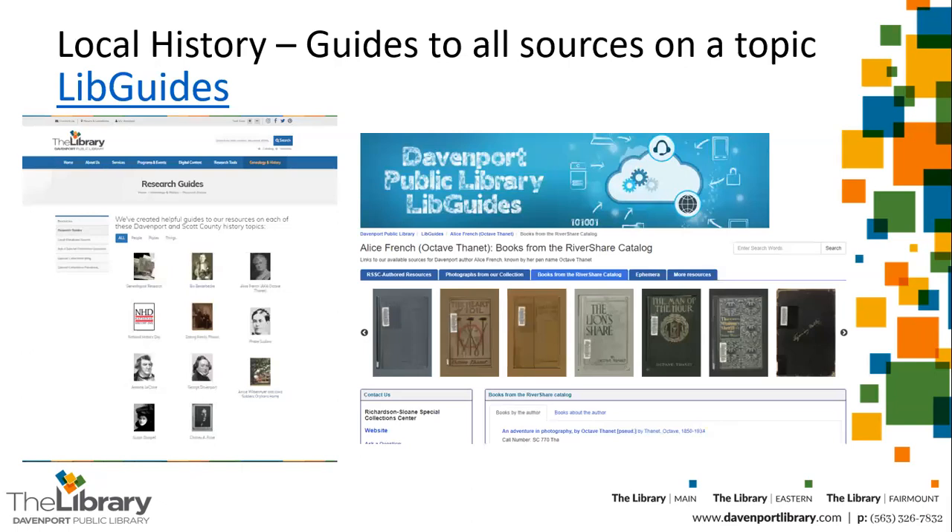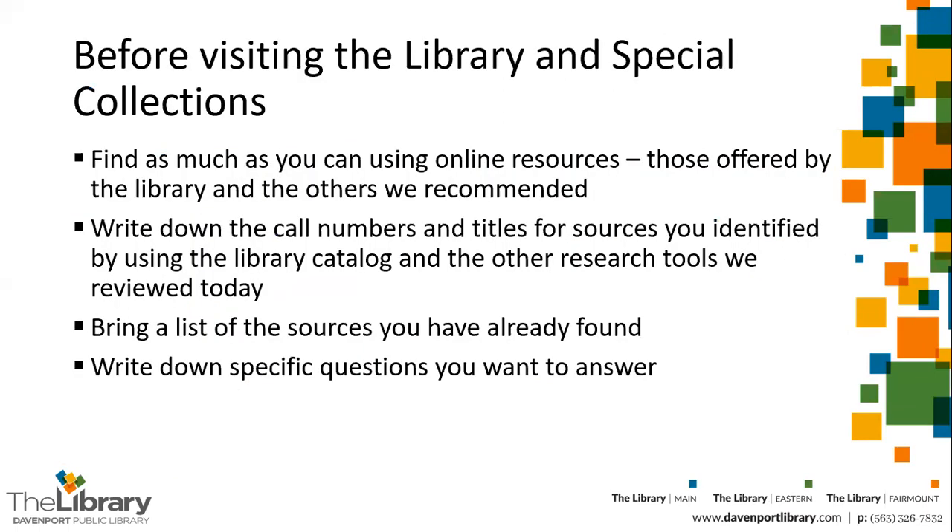Our staff has also created guides to research on various local history topics, bringing together both primary and secondary sources available in our collections. Before you visit the library and Special Collections, we recommend that you find as much as you can using the online resources the library provides, as well as those offered by museums, historical societies, and the other sources we recommended. When you're using the catalog, please write down the call numbers and titles. Bring a list of the sources you have already found, and be sure to write down specific questions you'd like to answer.